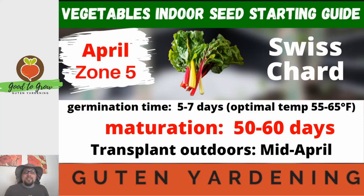At only five to seven days of germination time with an optimal germination temp lower than many of the other vegetables you'll see today, it's quite easy to get started indoors. If you plant it now you'll be able to transplant outdoors by mid to late April, as this plant does quite well in cooler weather. It's a good spring and a good fall crop.